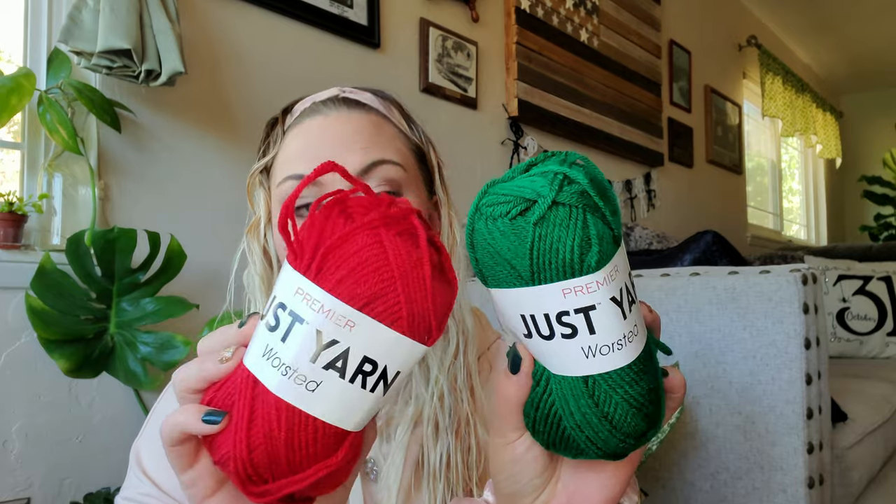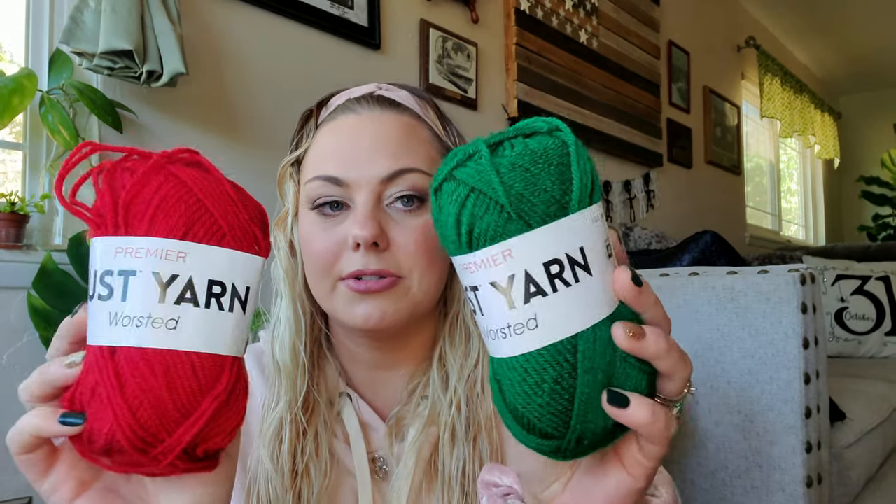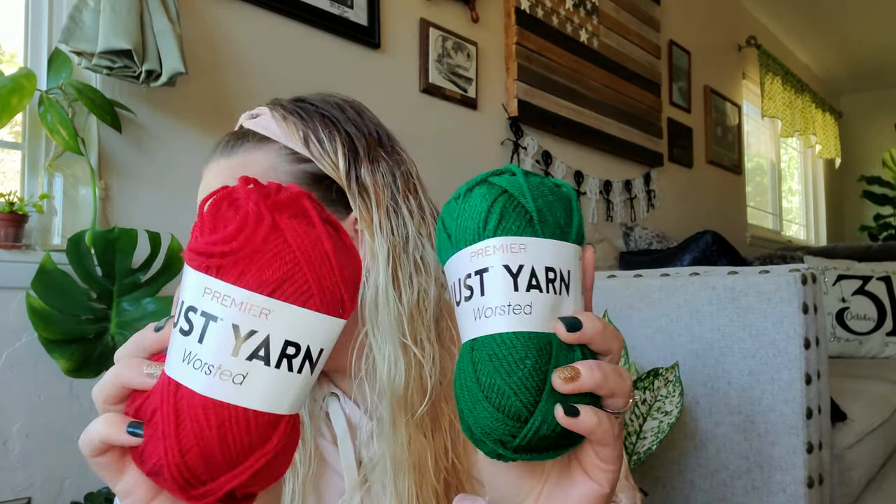This is a new item I've never seen at Dollar Tree — just yarn! I picked up green and red, figuring I could use this for Christmas DIYs, maybe make some little tassels. They also had black, cream, and pink. I should have gotten more — I'm going to have to go back.